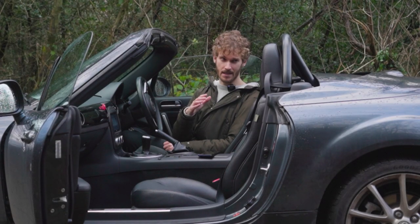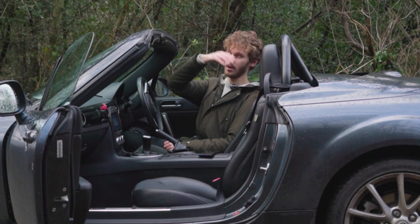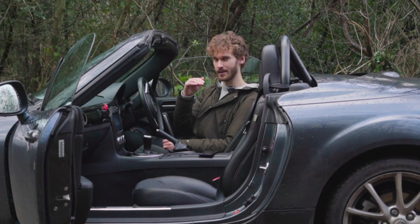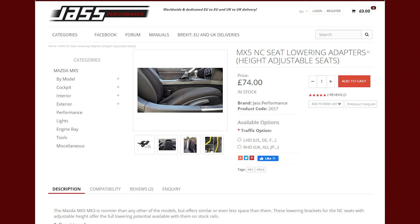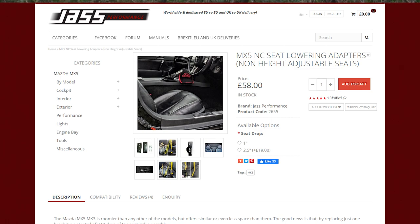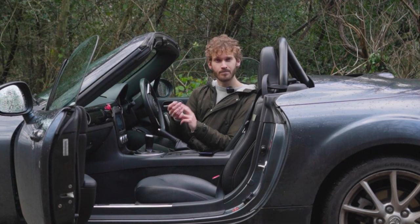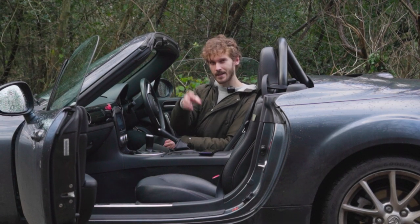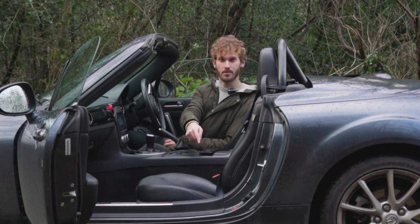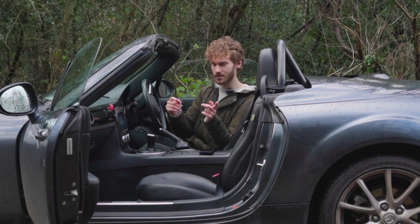Now completely optional, but I would recommend it, is at least the driver's seat having the seat lowered. This gives you more head clearance in the event of a crash, and I've always believed the MX-5 seats are slightly too high for a car this low. That's £75, up to £75 for the passenger seat — you can have it one inch, two and a half inches, whatever. When you go to Jazz Performance, be sure to get the correct brackets for each seat — they're not the same. Height adjustable versus non-height adjustable, leather versus cloth, they're different depths, so do your homework on those.